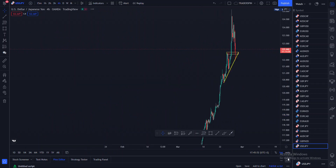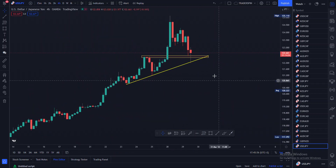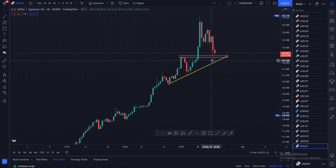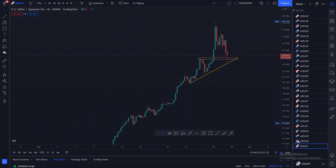Going over to the four-hour timeframe, we can see that price is actually giving us a wick. On the one-hour timeframe it gave us full engulfing candles when it was going downward, but right now it's just giving us a wick. That's why I always say to normalize using higher timeframes — they tell you what is really happening, especially if you want to trade breakouts.